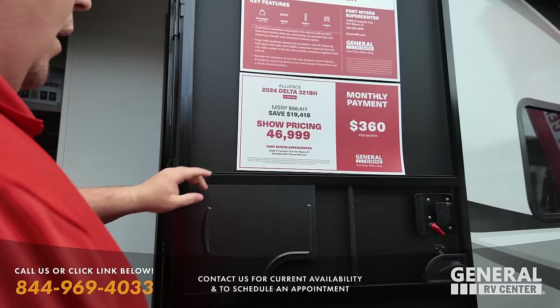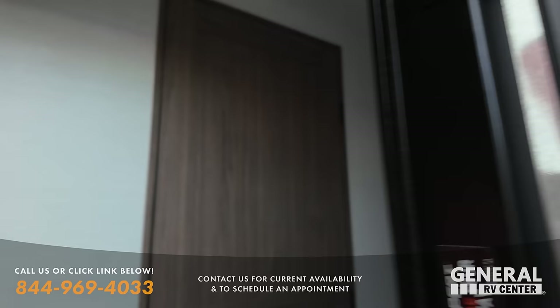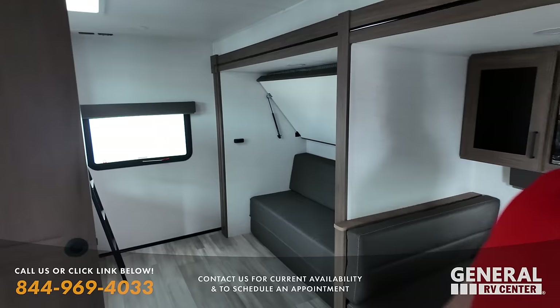By the way, our new store is at 15565 South Tamiami Trail, Fort Myers. Bunk rooms and bunk houses are always small, tight, and confined — not in here. We've got all this space. This is awesome, very roomy. And again, this is a travel trailer.